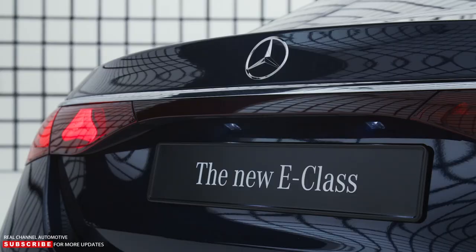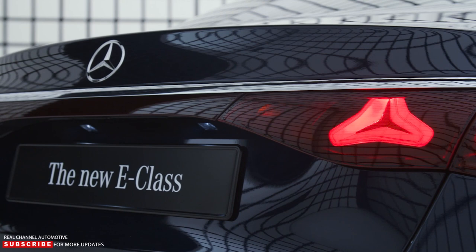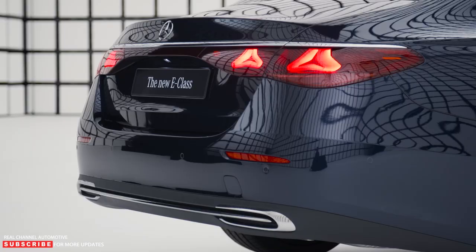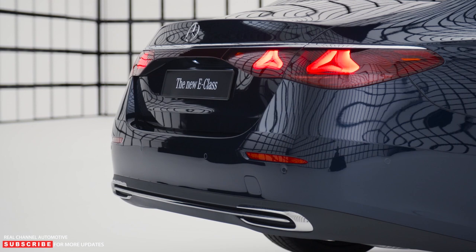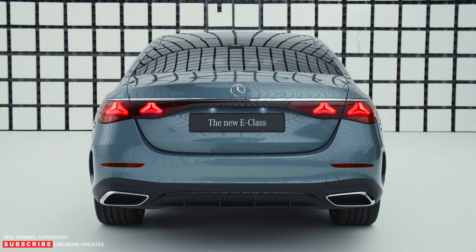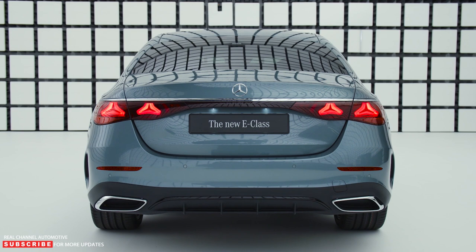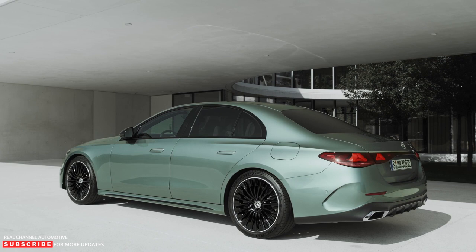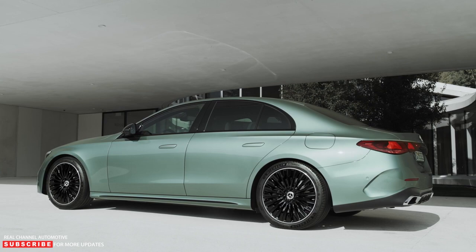For North America, Mercedes offers two trim levels at launch: the E350 and E450. Size-wise, it's just under one inch longer with a half-inch longer wheelbase. This translates to a quarter-inch more headroom, a half-inch more legroom in the back, and elbow width nearly equal to the S-Class. Both trims are available with the 4MATIC all-wheel drive powertrain and use an upgraded version of the 9-speed automatic transmission. Depending on the trim, you'll find a familiar 4-cylinder or inline-6 under the hood.